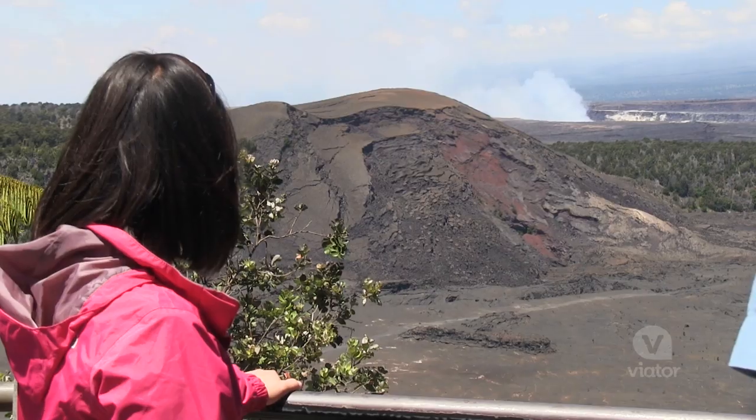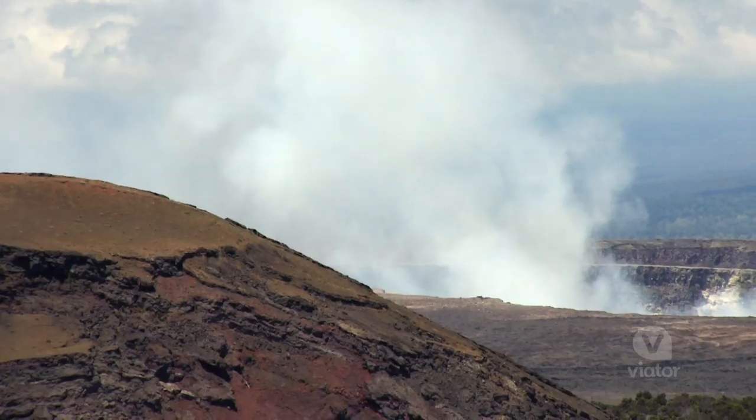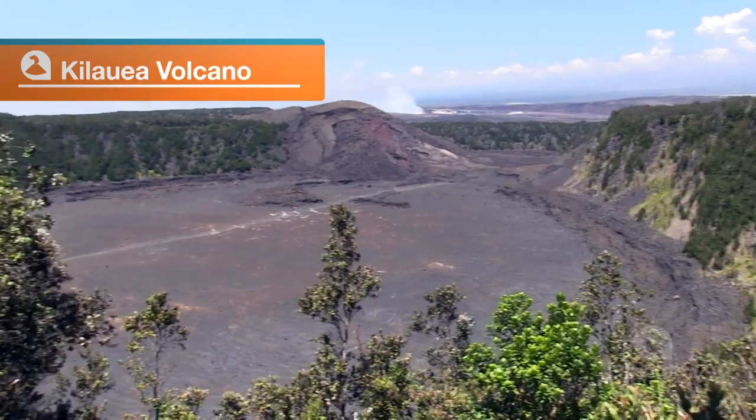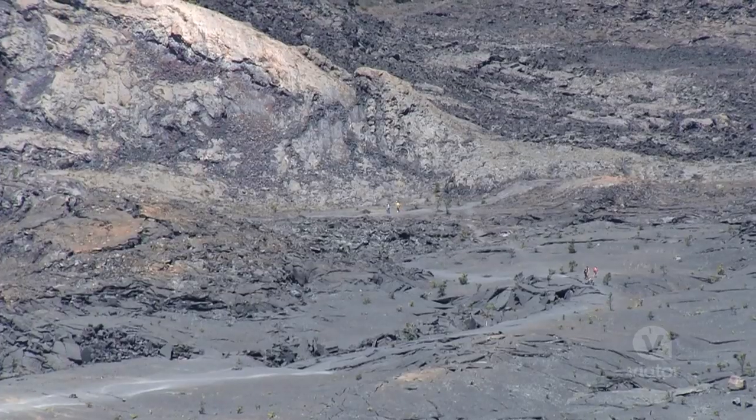There have been explosions at this volcano, but what happens a lot is that craters form from collapses. Right here you can see Kilauea Iki. There are actually people all the way in the distance — you can just see them there like little ants.